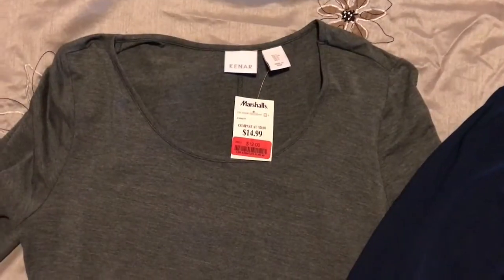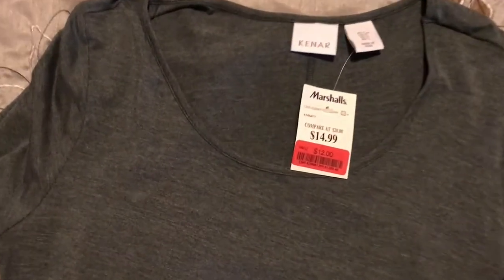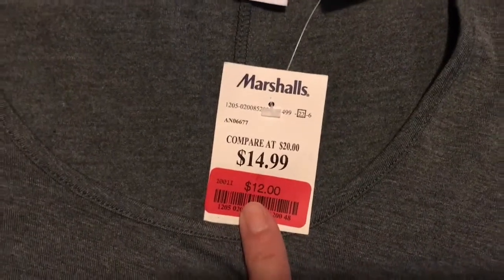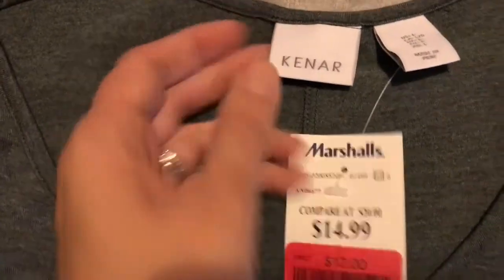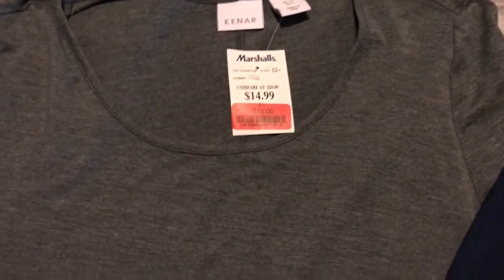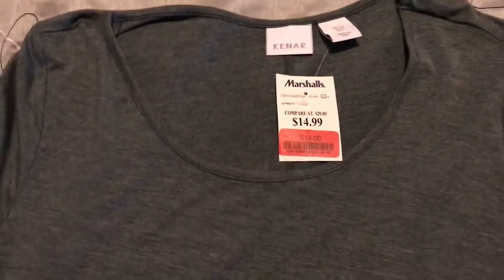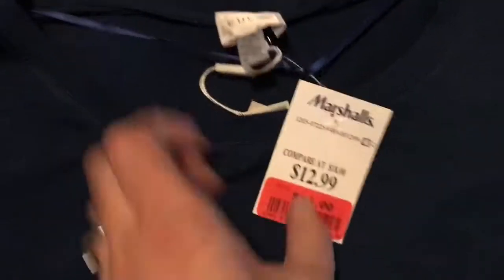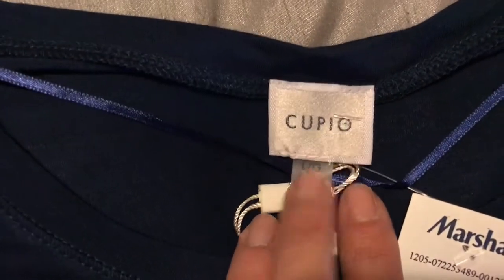Next I got some basic knit tops. This one was $12 and it's by Kanare — it's cute, a little bit longer in the back, great to wear with a pair of tights or tight jeans to cover up. The other one is your standard long sleeve shirt by Cupio, and I got that for $10. Can't beat it — it's a nice navy blue as well.